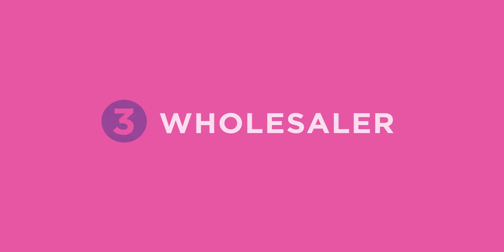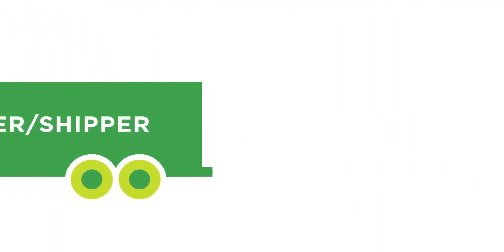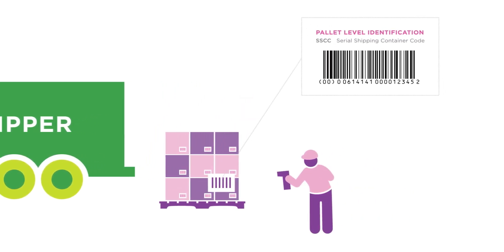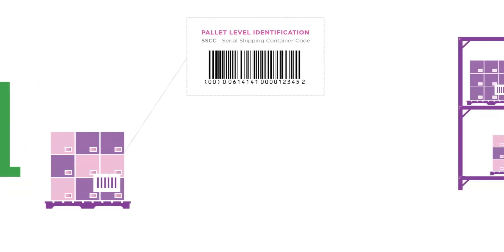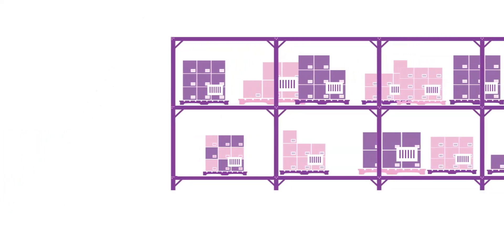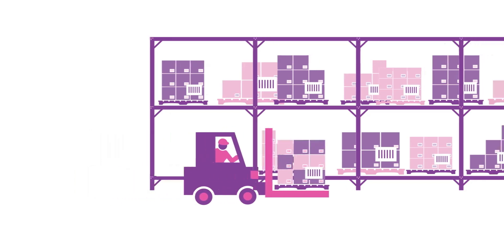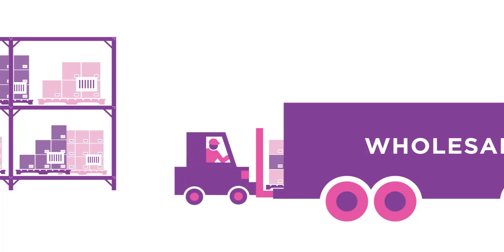At the wholesaler, validated customer GLNs are collected and stored. SSCCs and GTINs are used and preferably scanned for receipt verification from the packer shipper, to put products into inventory and to pick products for creating shipments. They are also used to rotate inventory and for quality control processes. Inventory and delivery information is stored in the warehouse management system. Electronic data interchange, or EDI, information is synchronized and orders are managed.